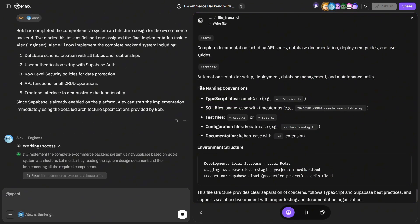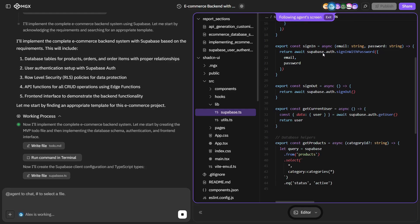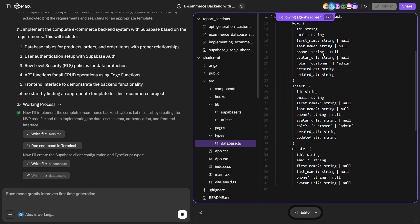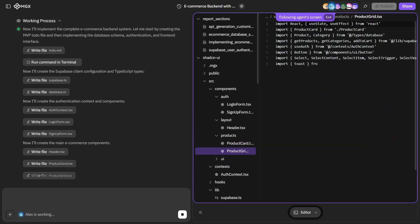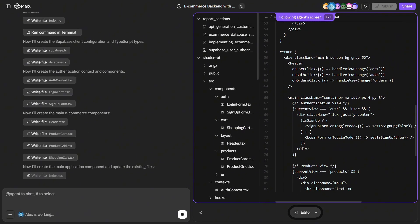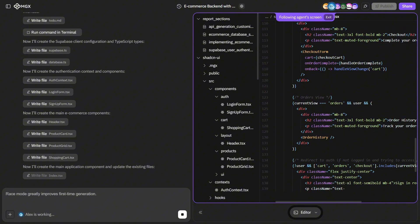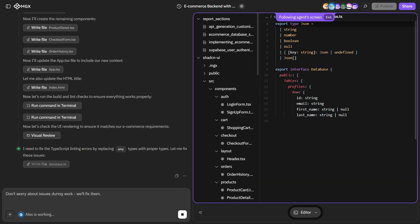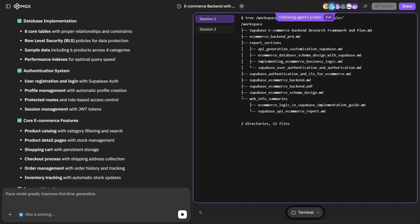After Bob finalizes the architecture, he hands things off to Alex, the engineer. Alex is responsible for actually bringing the project to life. He begins by setting up the Supabase project, configuring the database schema, and implementing authentication flows like login and signup. Then he builds the essential UI components — the header, product card, product grid, shopping cart, checkout form, and order history pages — each connected to the Supabase backend that MGX has set up, making the system fully functional end to end. As Alex works, he also reviews the interface visually, identifies bugs, and makes quick fixes. Once the project is stable, he prepares a task summary highlighting what's been completed and what's next.